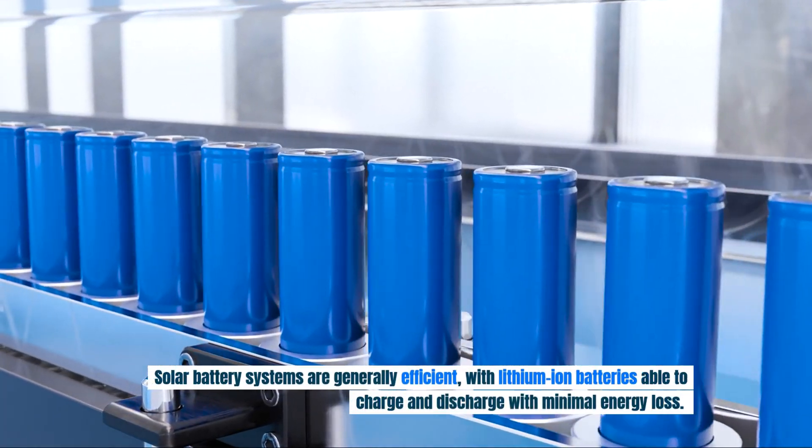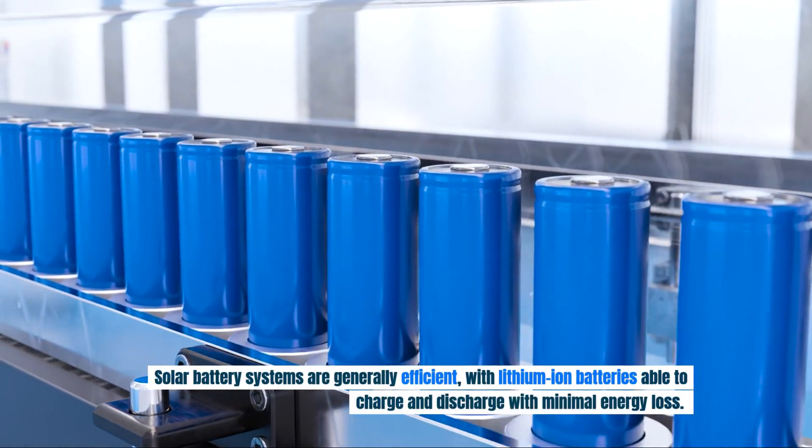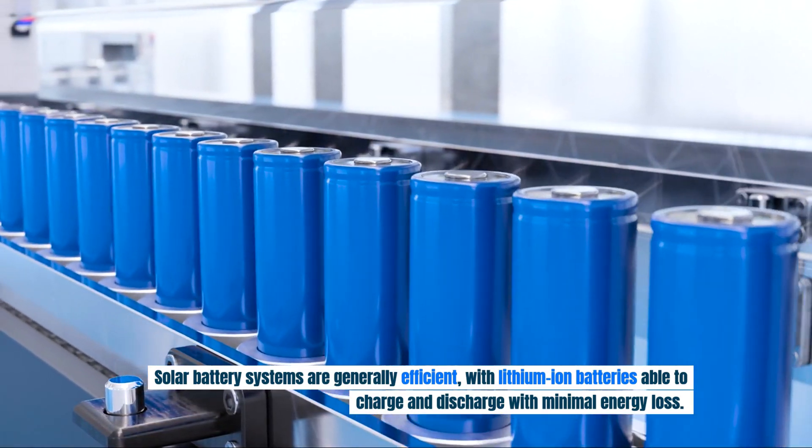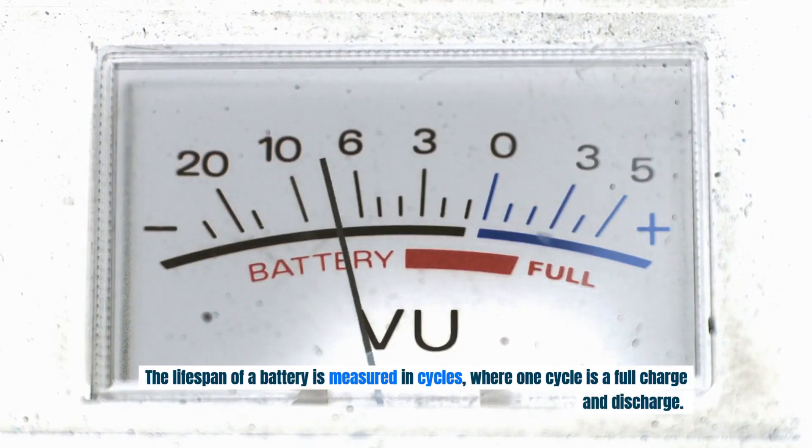Solar battery systems are generally efficient, with lithium-ion batteries able to charge and discharge with minimal energy loss. The lifespan of a battery is measured in cycles, where one cycle is a full charge and discharge.